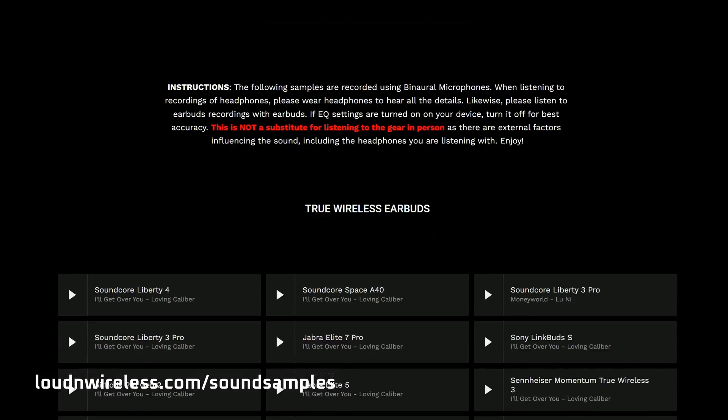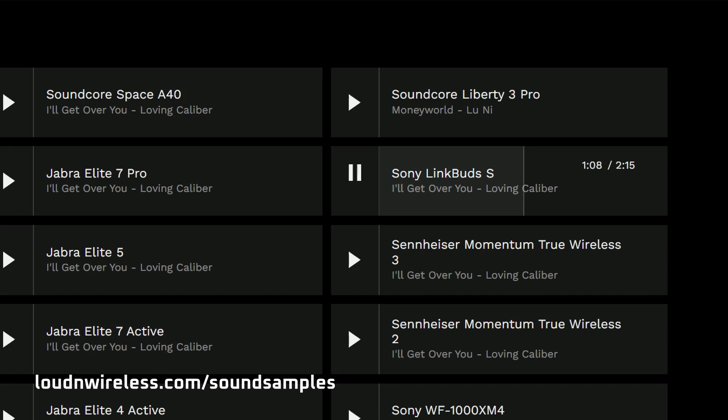I recommend listening to the earbuds or headphones in person, or by comparing their sound quality on loudandwireless.com's sound samples page. Because ultimately, you and I already have the best sound measurement tools: the human brain and our own ears.